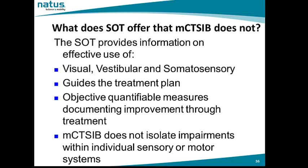What does the sensory organization test offer that the modified CATSIB does not? The sensory organization test provides information on a patient's effective use of their visual, vestibular, and somatosensory cues. It helps the clinician guide their treatment plan by providing objective, quantifiable measures outlining how well a patient utilizes each sensory cue for balance. The modified CATSIB does not isolate impairments within these individual sensory systems.